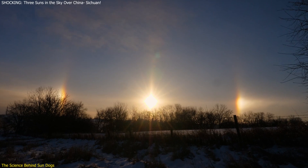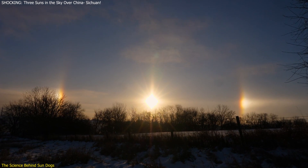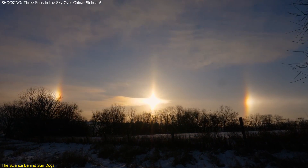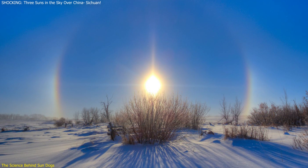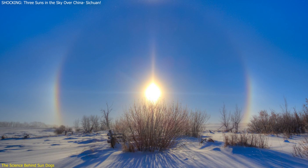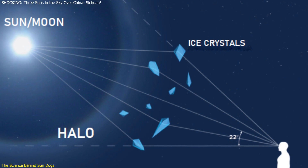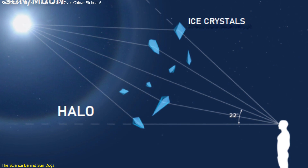The colors seen in sun dogs can range from reddish hues on the inner edge to blue and white on the outer edges. This spectrum of colors is due to the different degrees of bending experienced by various wavelengths of light. Red light is less bent compared to blue light, which is why we often see a reddish inner edge in sun dogs. The phenomenon can also extend into what's known as a 22-degree halo, a complete circle around the sun, which occurs when the light is refracted by crystals in various orientations, not just horizontally aligned ones.